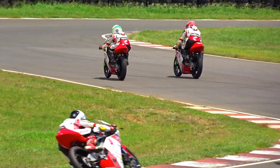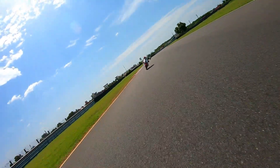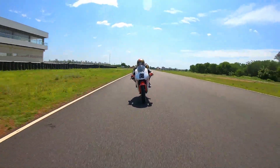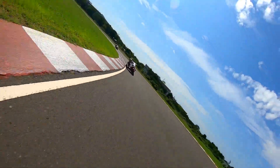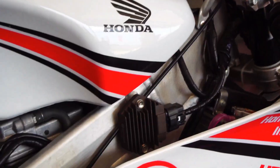Powering this bike is a 249.3cc liquid-cooled single cylinder engine with a DOHC setup that puts out 48.3 PS of max power at 13,000 RPM and 28 Nm of max torque at 10,500 RPM. We get a 6-speed gearbox, and the jaw-dropping fact is that this bike weighs a mere 84 kilos, giving it a power-to-weight ratio of 575 PS per ton — higher than the Pagani Zonda and the Bugatti Veyron.